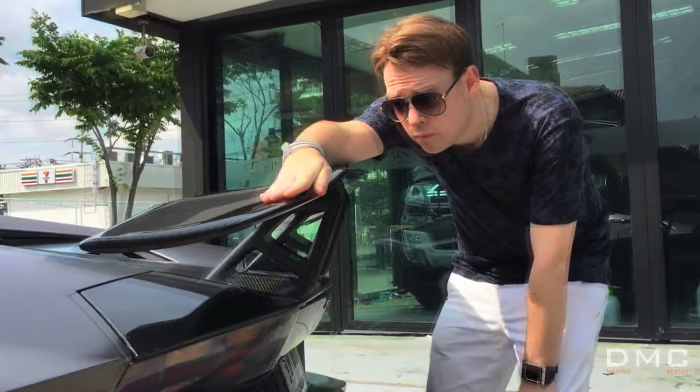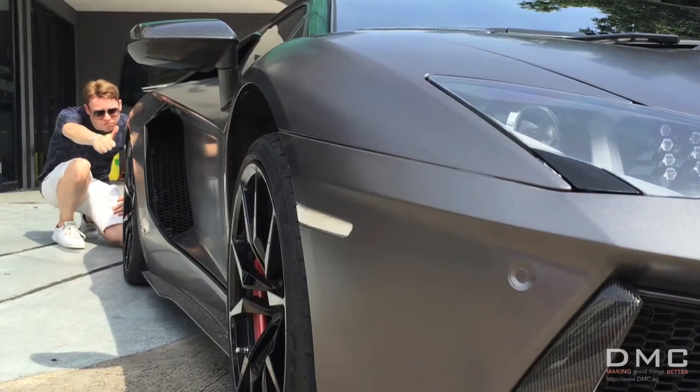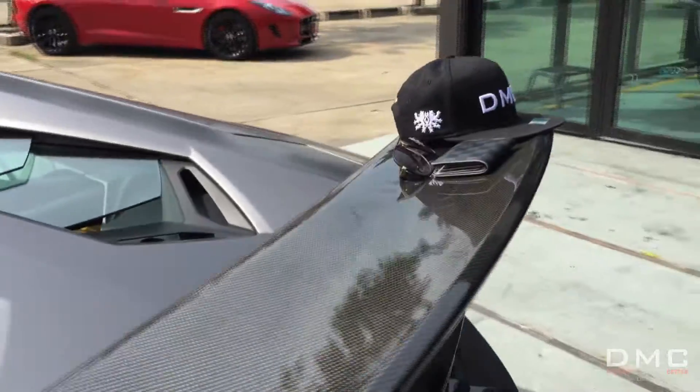My god, what a beast. Look at these lines. They really complement the original design from Italy, but they make it better.